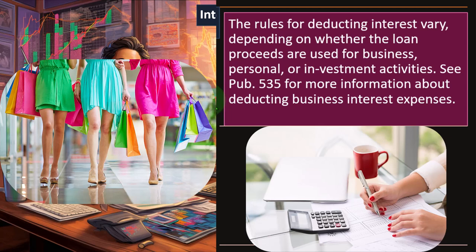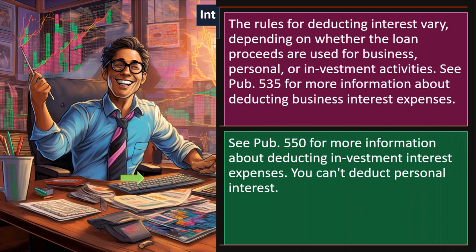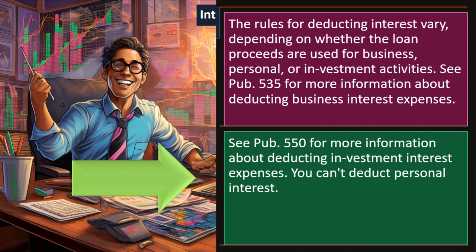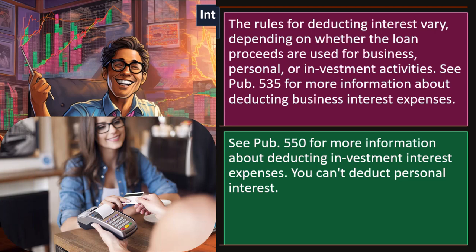See Publication 535 for more information about deducting business interest expenses and Publication 550 for investment interest expenses. You can't deduct personal interest — so credit card interest is not typically included, nor is a car loan. What about student loans? That's personal too, so you don't deduct it here — but you might be able to deduct it somewhere else, possibly as an above-the-line deduction. Most likely because universities have a big lobbying industry, which also jacked up the cost of education.